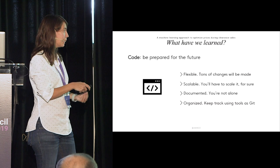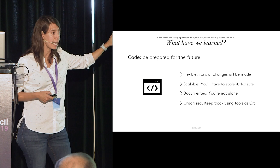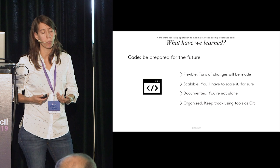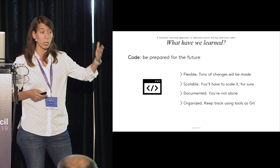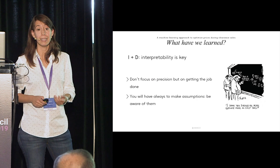Keep scalability in mind because you will have to scale it if it works. Document everything because you're not alone, and be really organized. These are best practices basic to any data science project. Use Git — it's really important to be organized on versions and to be able to reproduce code. It's extremely helpful.